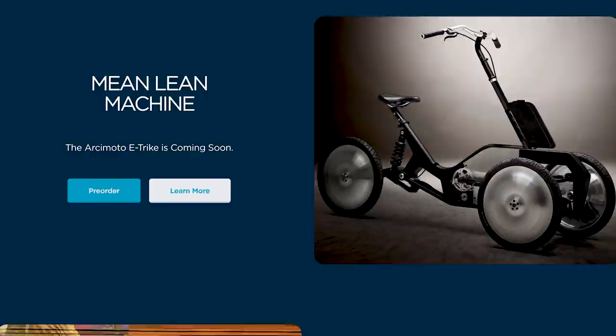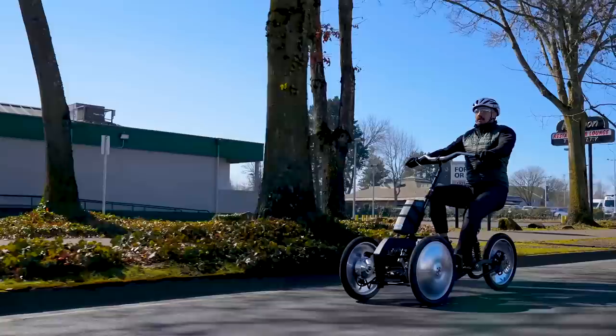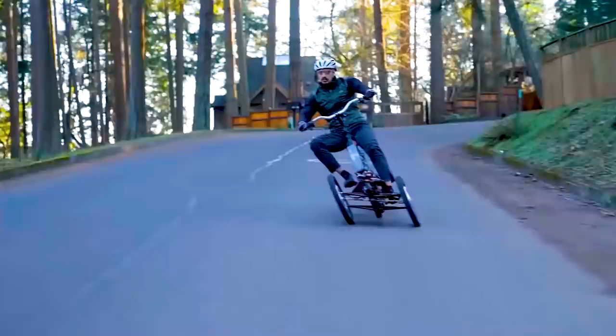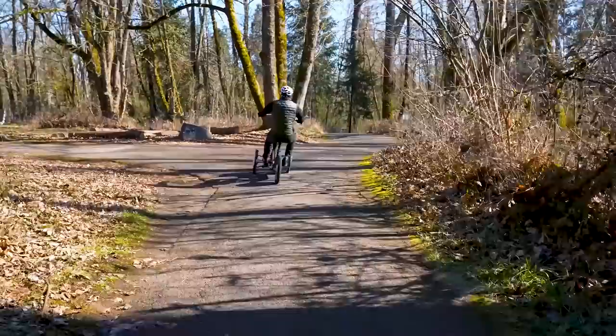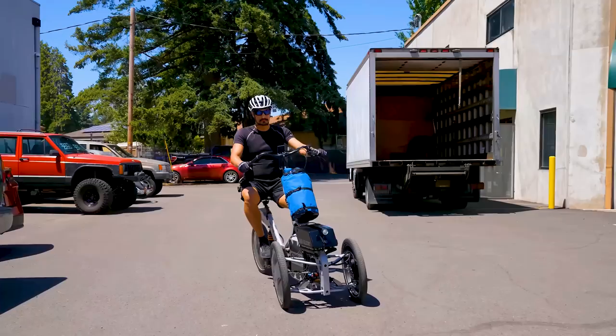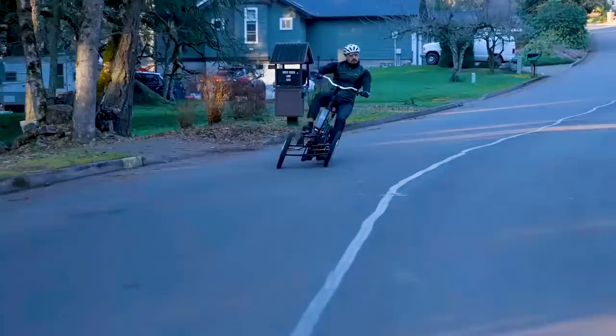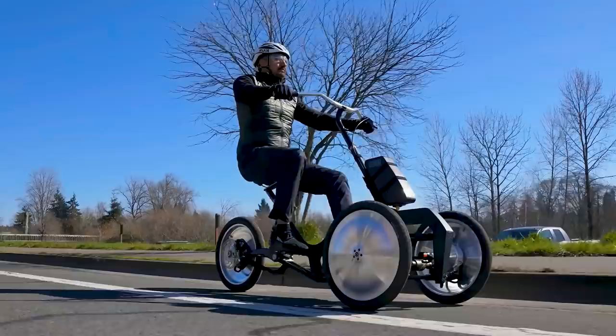They have several electric vehicles in their lineup, but one of the most recent additions is not a car, but instead an alternative. Arcimoto has revealed a tilting electric trike that goes by the name of Mean Lean Machine, promising to be the first of its kind. It has announced three tiers to its Mean Lean Machine, ranging from a lower-end affordable eTrike to mid-range to the higher-end Mean Lean Machine.